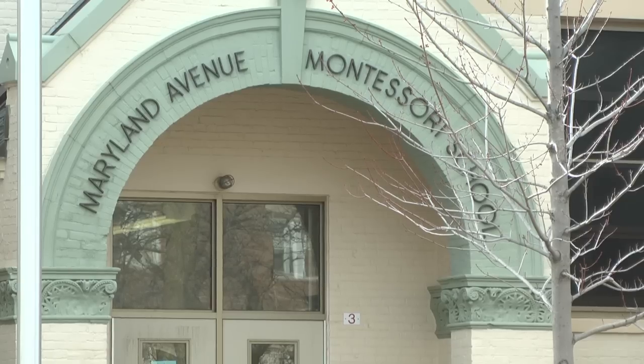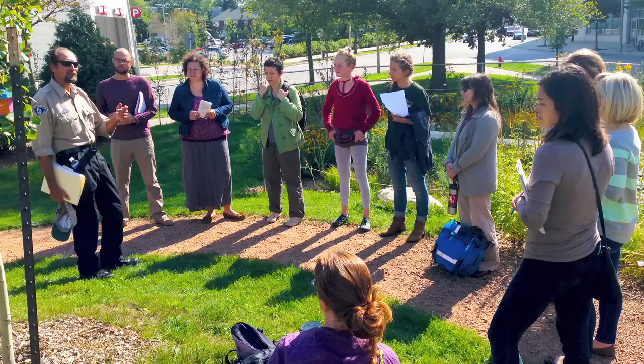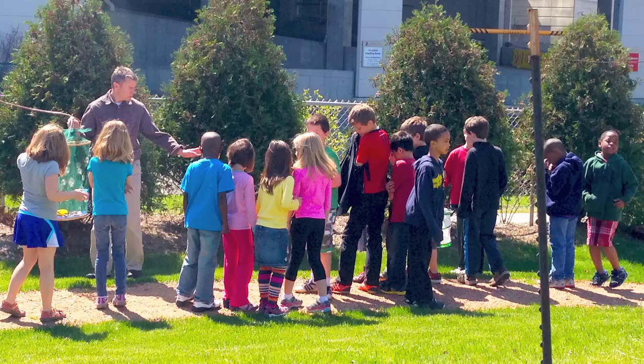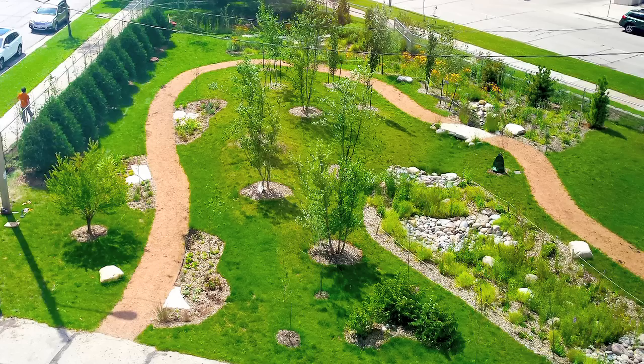We did a front entrance renovation where we pulled up asphalt and added lots of green space. The Department of Natural Resources has helped us since the installation of the rain garden with curriculum and teaching the teachers how to involve the students in this area and the maintenance. The rain garden catch basin handles about 50,000 gallons per year.